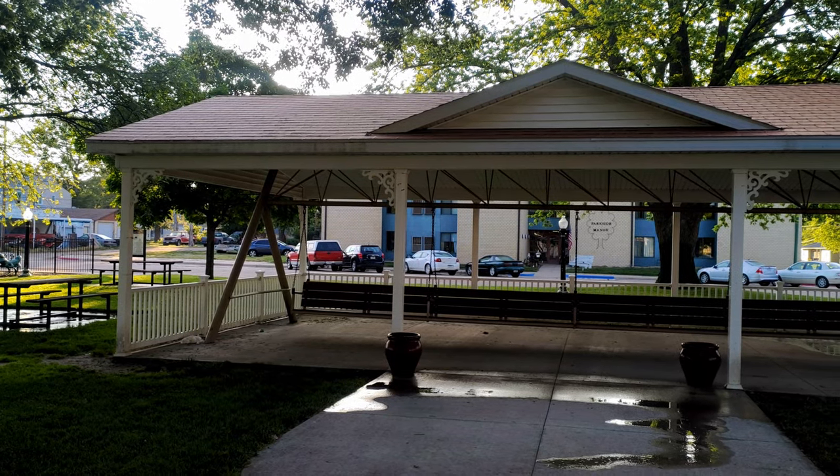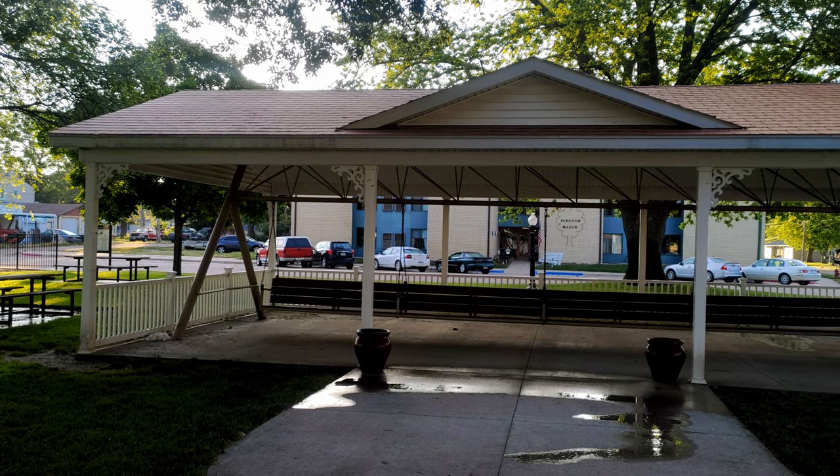The world's largest covered porch swing sits in Roosevelt Park in Hebron, Nebraska.